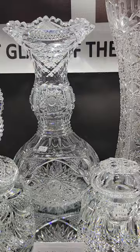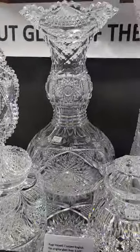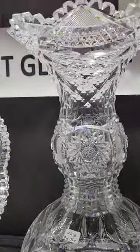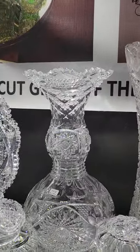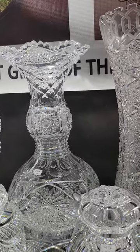This huge bulging vase is by Pairpoint — they use this blank on Carnation, which is pictured in the Pairpoint catalog. It has punties, hobstars, step cutting on the very heavily cut bulge, then St. Louis diamonds, and then a cut flaring rim. It is 14 and a half inches tall — really fine quality and a rare shape.